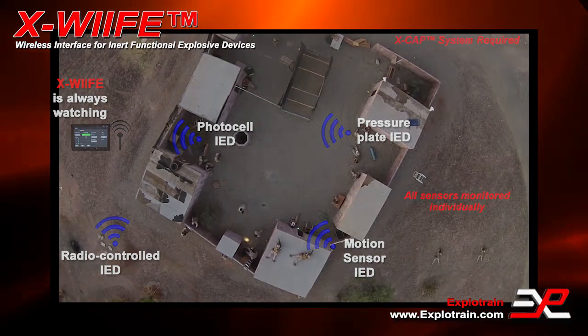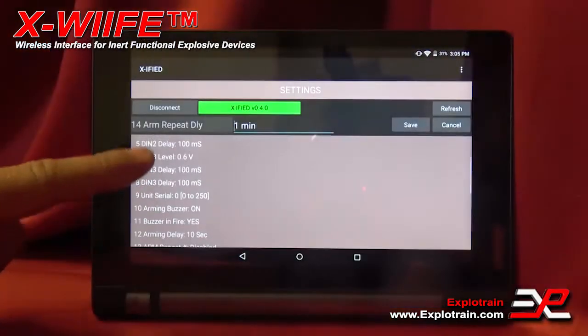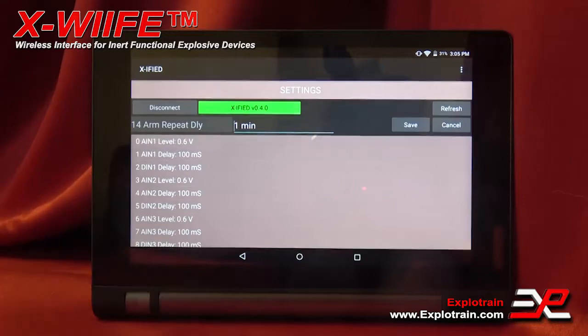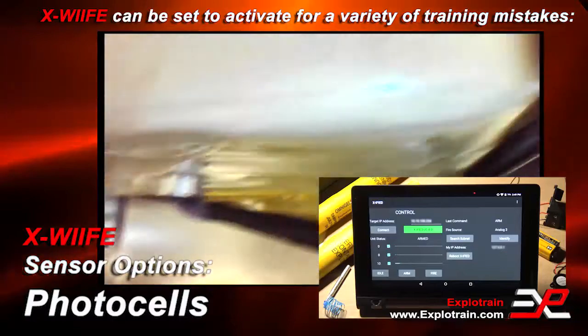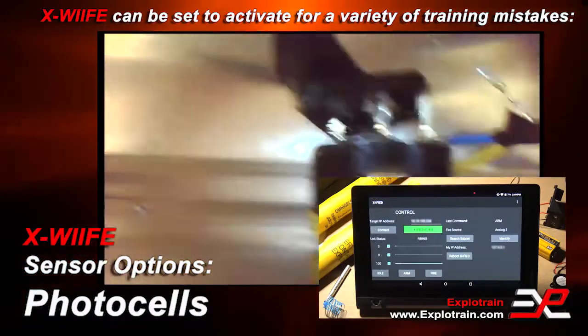The Ex-Wife is the most advanced method of monitoring potentially explosive situations and letting you know about every mistake you ever made.